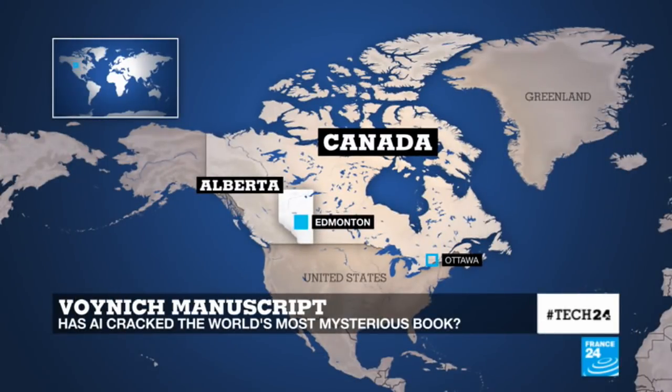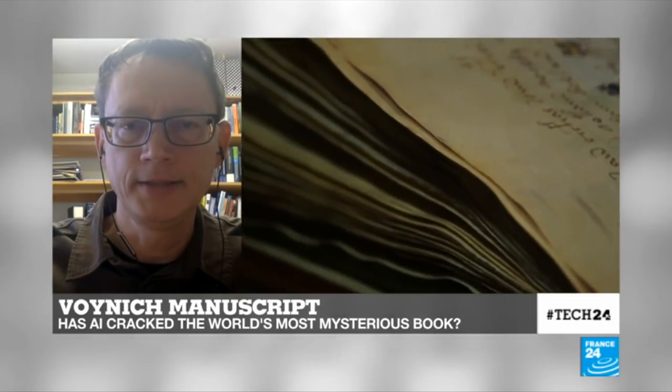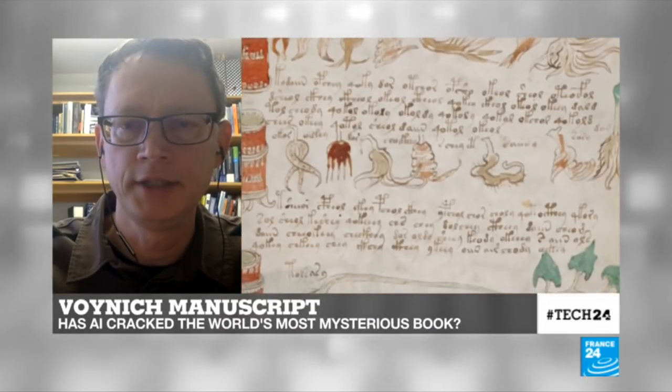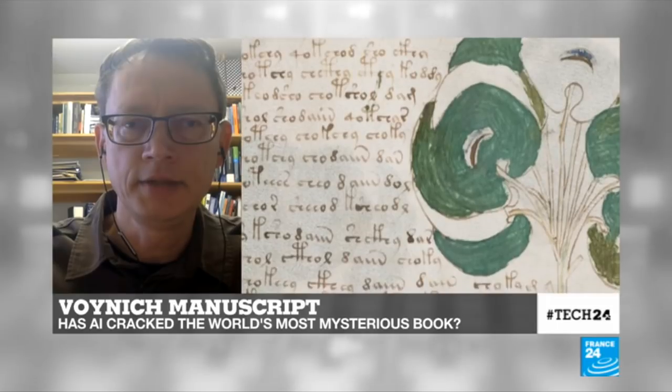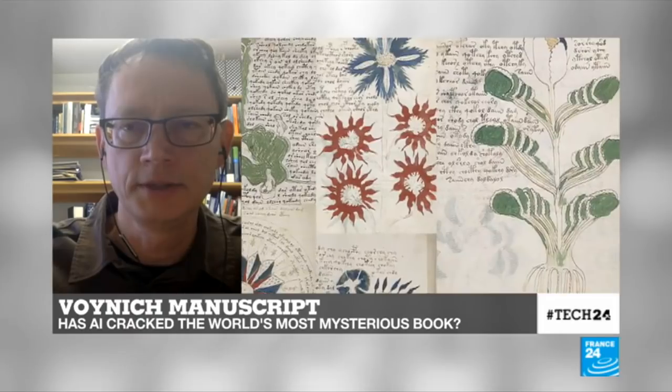Thank you so much for joining us here on Tech 24. Tell us more about the Voynich manuscript and why you decided to concentrate on this ancient text in particular. The Voynich manuscript is a fascinating document. It was written in the 15th century — a manuscript written in a unique script and in an unknown language, so we don't know what language it represents and we don't know the alphabet that it uses. This manuscript is the most important unciphered medieval manuscript in the world.